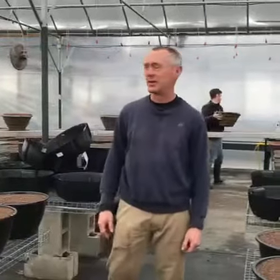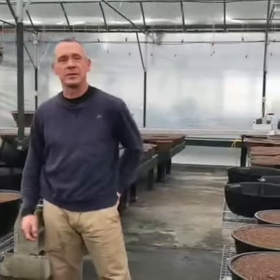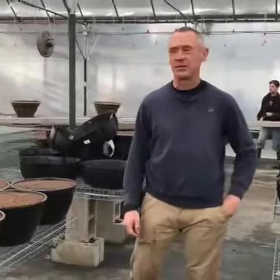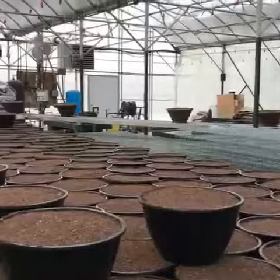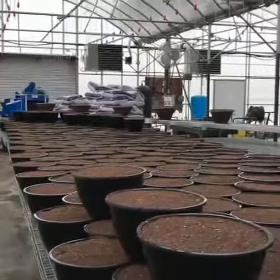Hey, it's Keith Scheider here out in the greenhouse today, and we are getting ready for next week when we start planting our hanging baskets. We're doing several thousand hanging baskets right now, and we've got Charlie and Donald filling our big 16-inch garden baskets.